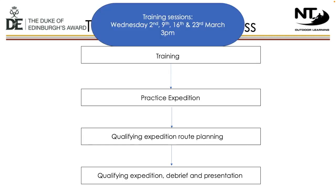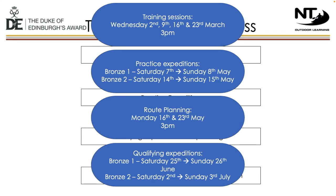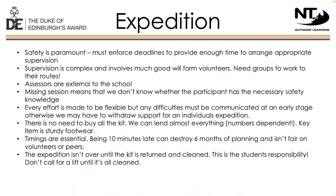The dates for this year's expeditions and training are set. We run a significant programme at Traferris and as a result have no flexibility with the dates. Due to the anticipated size of the bronze cohort, we will run two expeditions: Bronze One and Bronze Two. Each expedition will complete just one practice and one qualifying expedition, and students will not be required to take part in both sets. We have significant numbers across all programmes and the summer term is our busiest time of year, so we have to be strict on the deadlines we set to ensure successful expeditions.